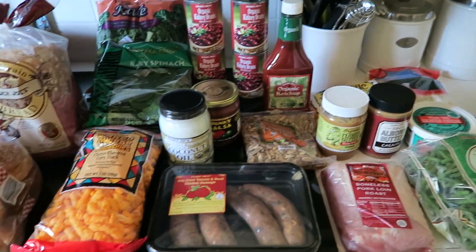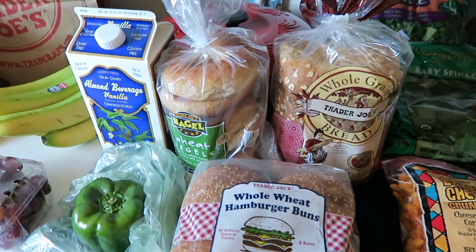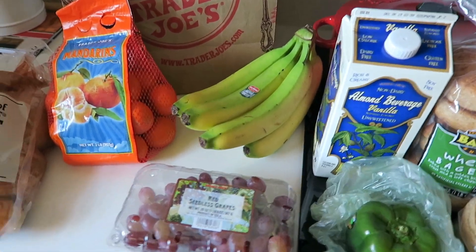This concludes my very first Trader Joe's grocery haul — I hope you guys enjoyed this video! Let me know if you want to see more grocery hauls like this. Thank you so much for watching; I'll see you next time.